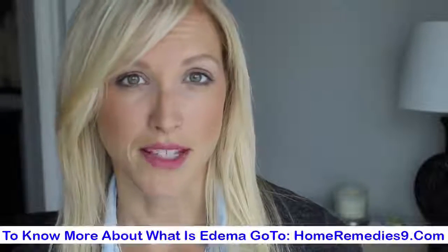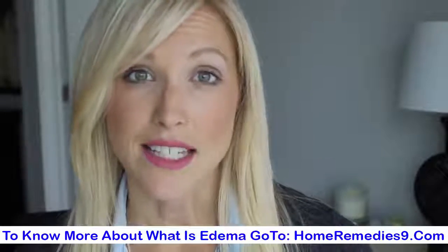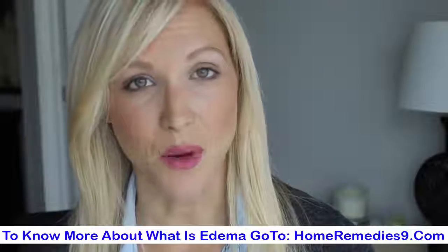Edema is a condition where your body retains fluids, and I'm going to show you guys later on in the video what it actually looks like and what are some ways you can see whether your body is retaining water. Edema can be caused by a lot of different things — it can be caused by stress, by high blood pressure, by eating high salty foods.